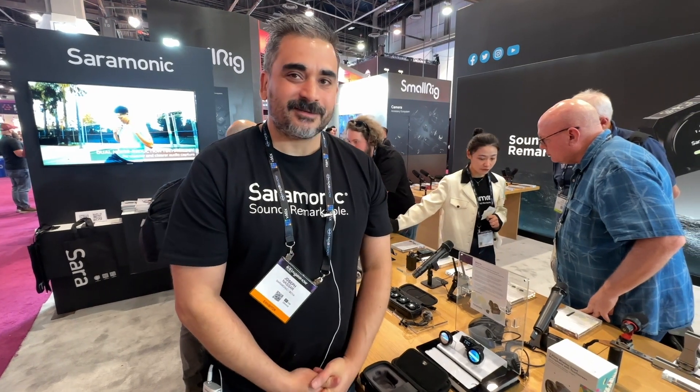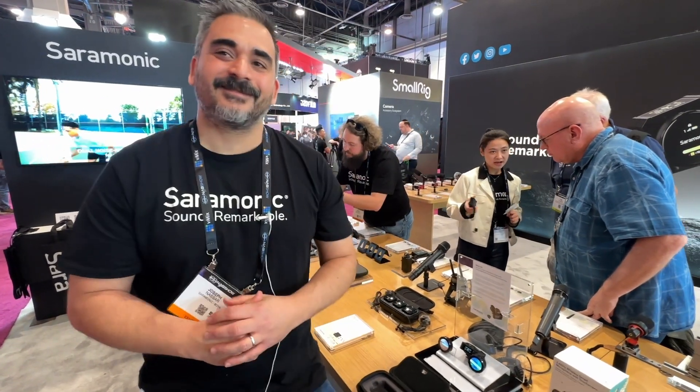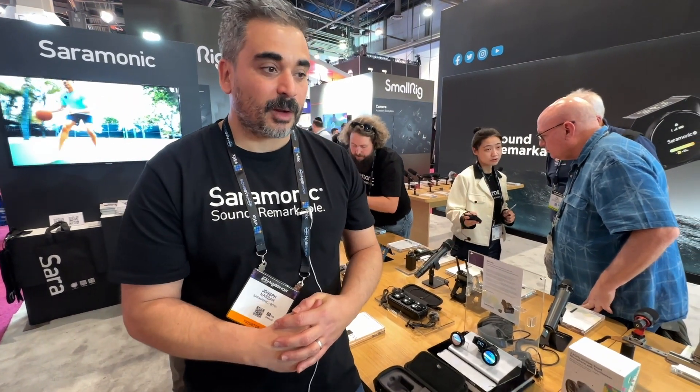That is a very interesting system. It's wonderful to see the variety of products you have here — thank you very much, and thank you for showing it to me. This is Alan here at NAB. Please subscribe to our YouTube channel, and we'll see you later.